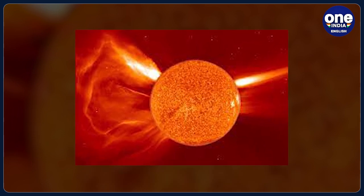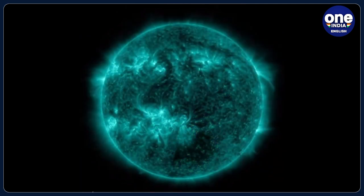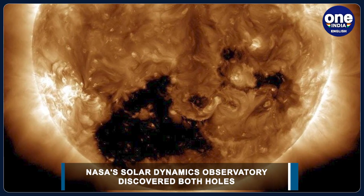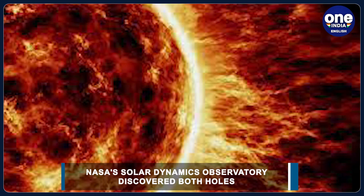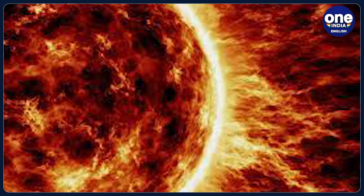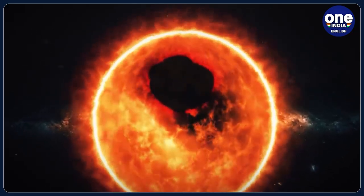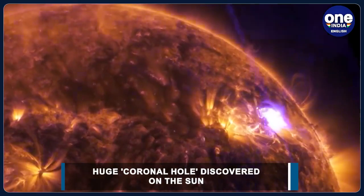Over time, solar activity and the number of sunspots increases. The middle of the solar cycle is the solar maximum, when the Sun has the most sunspots. As the cycle ends, it fades back to the solar minimum and a completely new cycle begins. Coronal holes are more prevalent when the Sun is at a lower stage in its 11-year cycle.